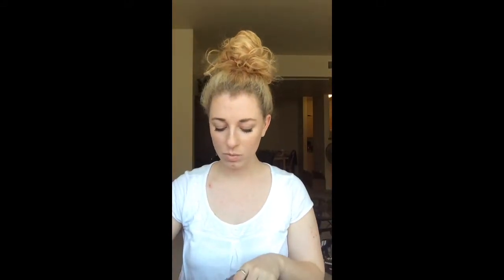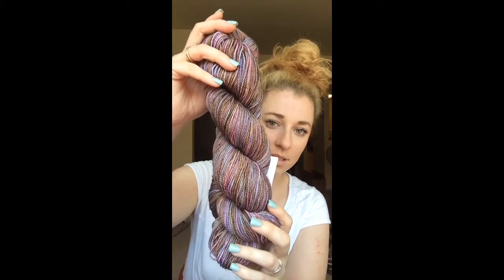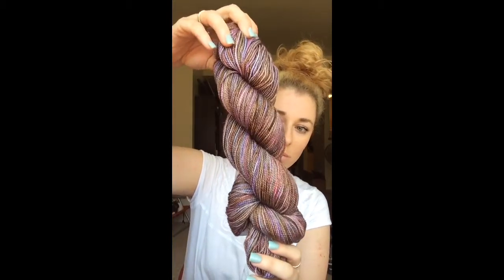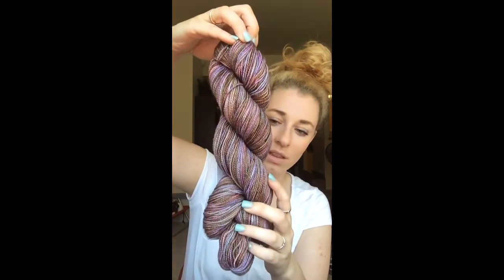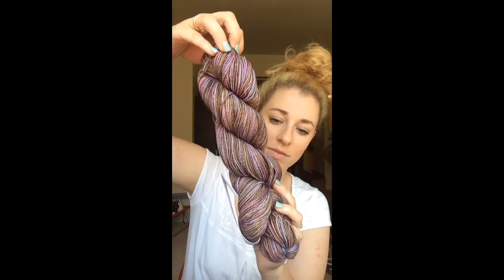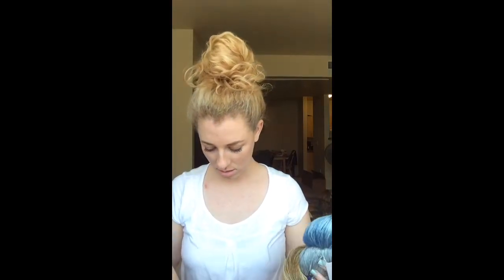And what else did I buy? This was one I bought purely just because the yarn was pretty — there are a couple of those in here. It's Madeline Tosh Tosh Sock in Cathedral. It just looks like stained glass to me; it's so beautiful. I'm excited to knit with it and see how it turns out. I love the purples and the slight shifts to brown. It's just so, so pretty. I think that was it for all the Madeline Tosh I bought.